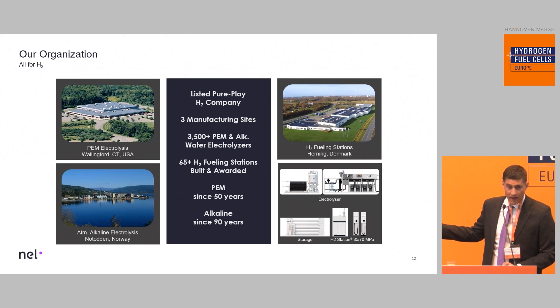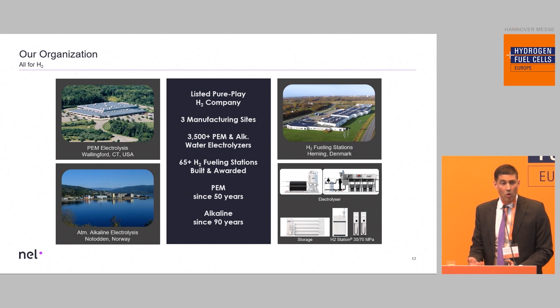Just a few words about NEL. NEL is a pure player in the hydrogen industry, focusing on water electrolyzers — atmospheric alkaline and PEM technology — and on hydrogen fueling stations.